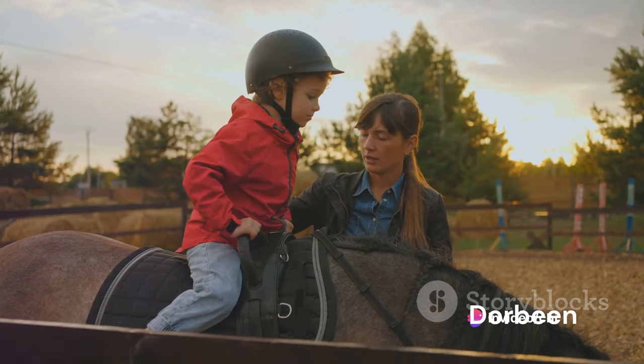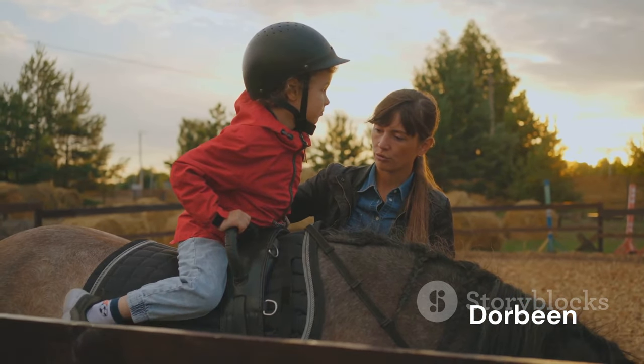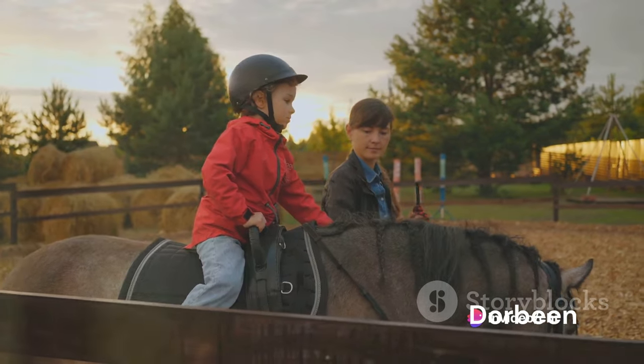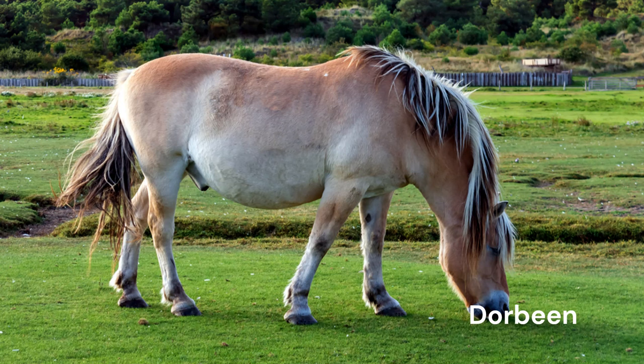But the charm of the Fjord Horse doesn't stop at their strength and resilience. They are also known for their gentle nature and ease of riding, making them a popular choice for both adult riders and children, especially those learning to ride. Their calm demeanor, combined with their steady gait, provides a comforting and secure experience for novice riders. The Fjord Horse is more than just a small horse breed — it is a symbol of Norway's rich history, a testament to the resilience of the Norwegian people, and a cherished companion for many. With its gentle nature and ease of riding, the Fjord Horse is a joy for riders of all ages worldwide.